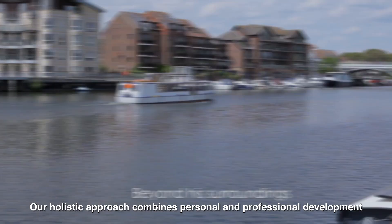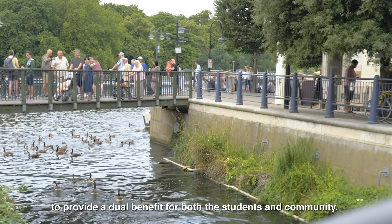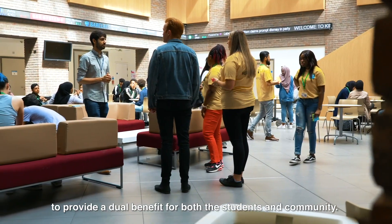Our holistic approach combines personal and professional development with active citizenship to provide a dual benefit for both the students and the community.